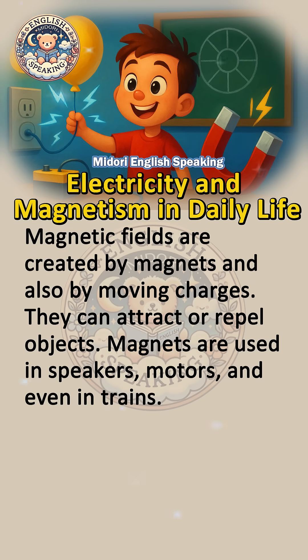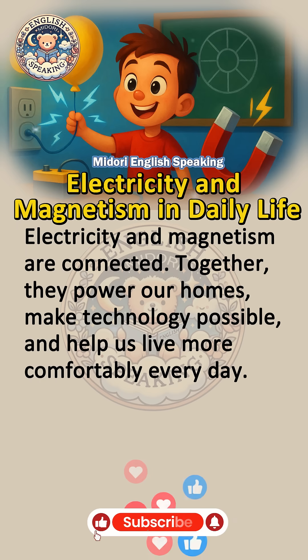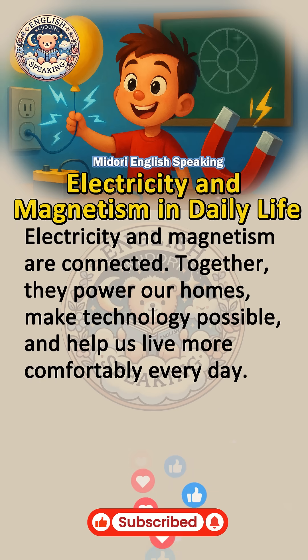Magnetic fields can attract or repel objects. Magnets are used in speakers, motors, and even in trains. Electricity and magnetism are connected together — they power our homes, make technology possible, and help us live more comfortably every day.